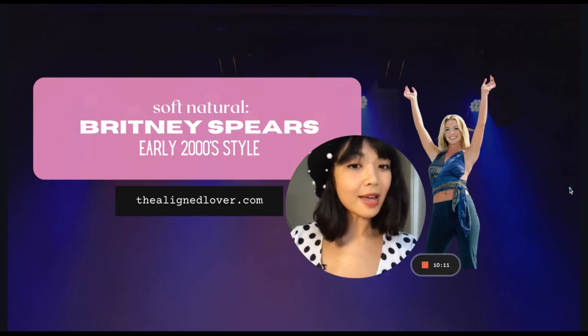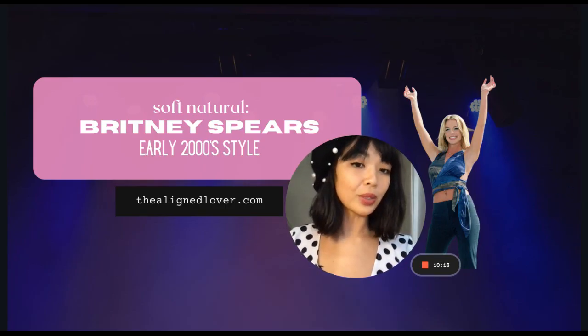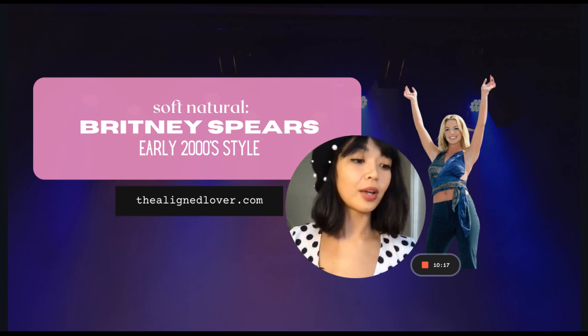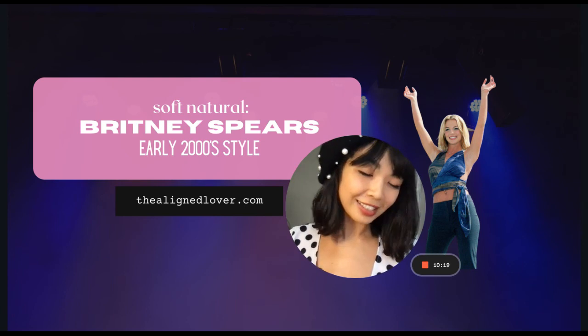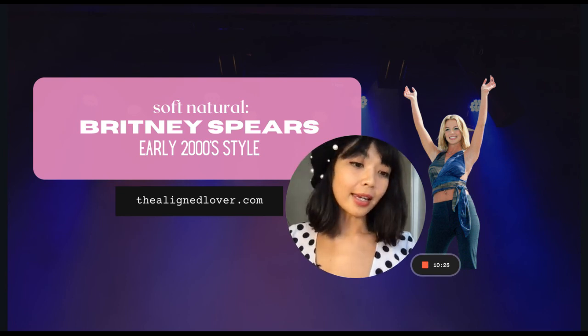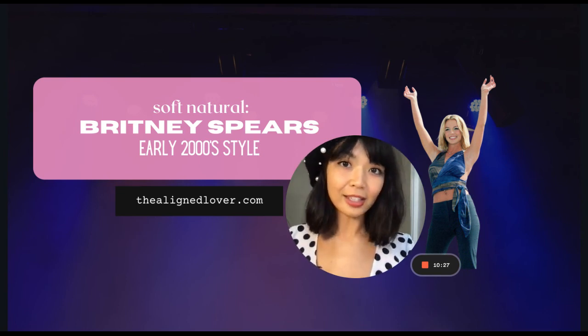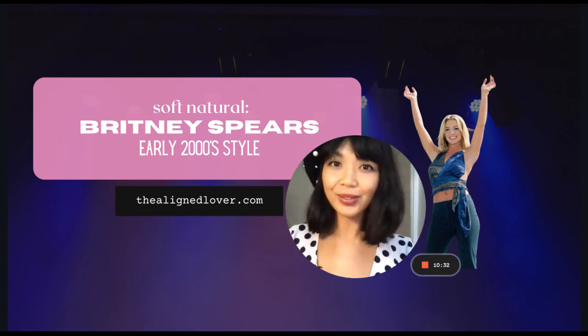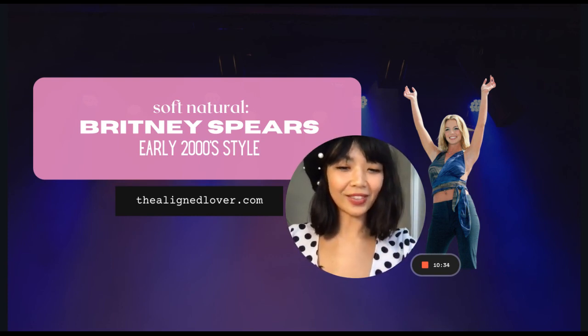I just wanted to keep that a little bit short and sweet today, or else I'd go on and on. There's so much to delve into when it comes to Queen Britney's style. But anyways, I'll see you in the next video. I hope you all have a nice holiday season or break if you are celebrating, and if not, have a good week anyways, and I'll see you in the next video.